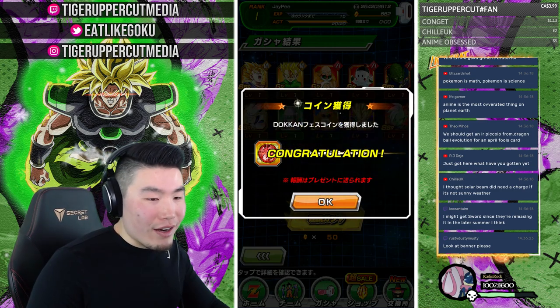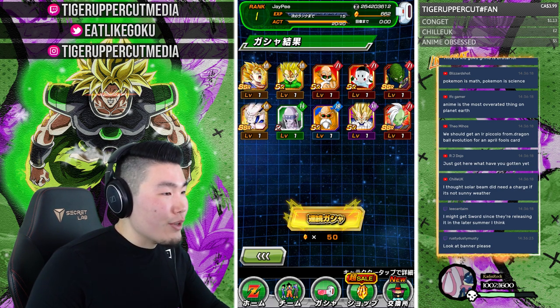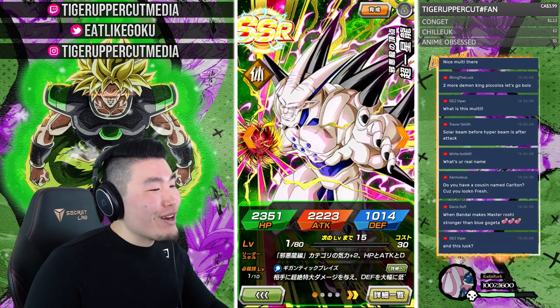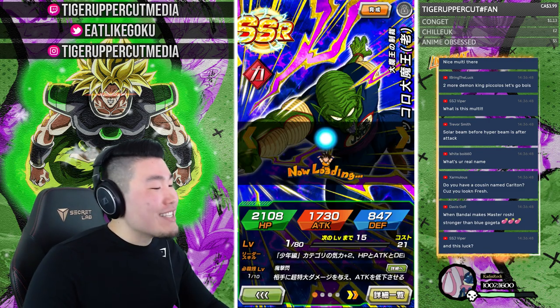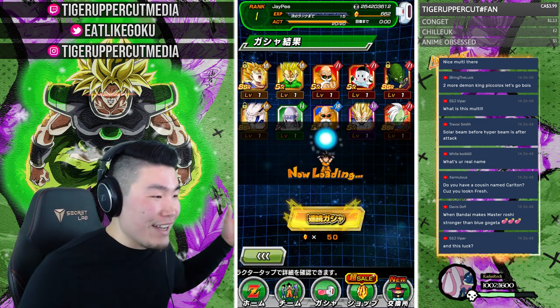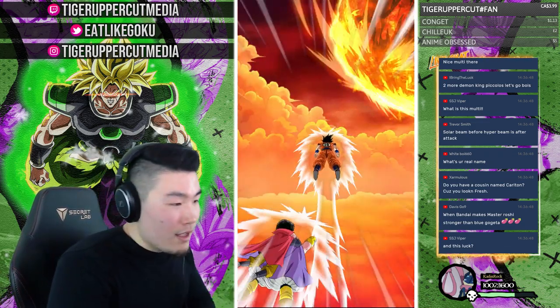Anime is the most overrated thing on the planet Earth — you can see yourself out of the stream. Just playing, you're entitled to your opinion, but I don't think a lot of people here would agree. I definitely do not — I love anime, I think it's perfectly rated, and no one's going to convince me otherwise.